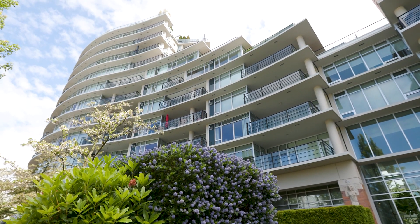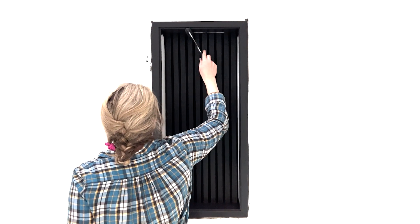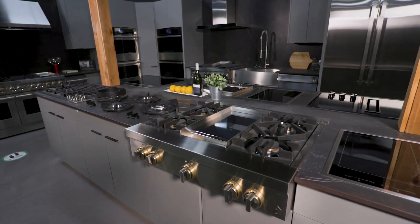Today on Trend, Ingrid shows us condo living in the beautiful Aria building. I'll share my DIY project for all the wine lovers. And we talk the latest technology in cooking at West Coast Appliances.